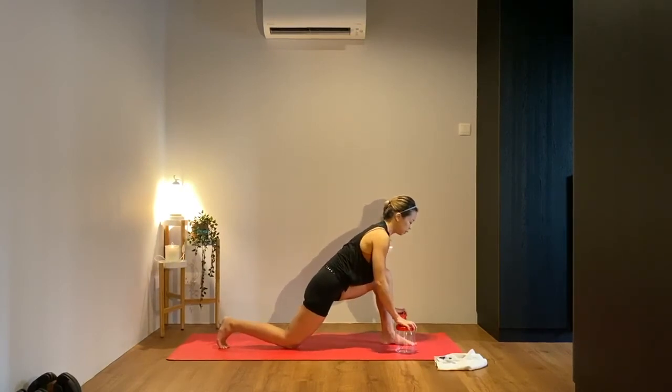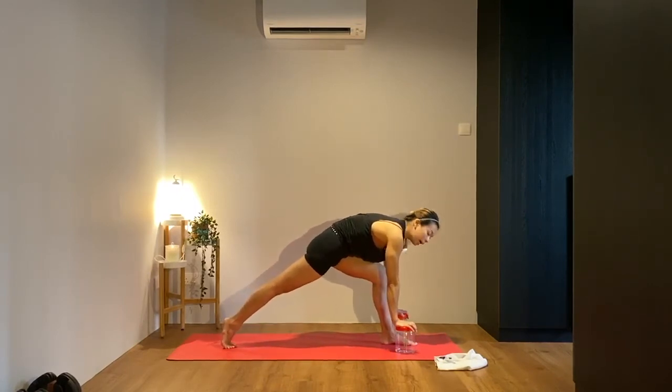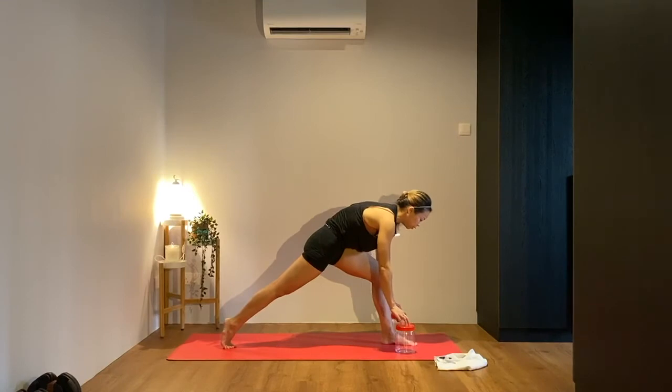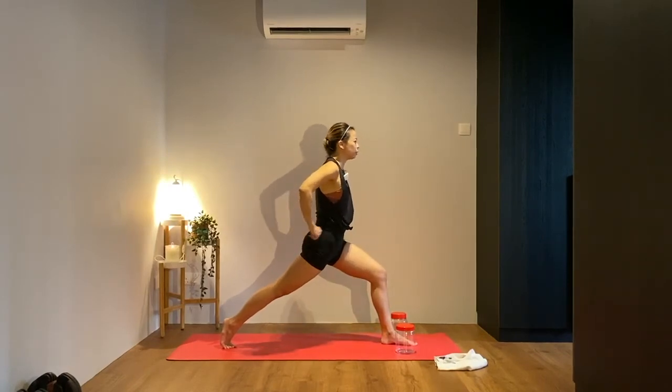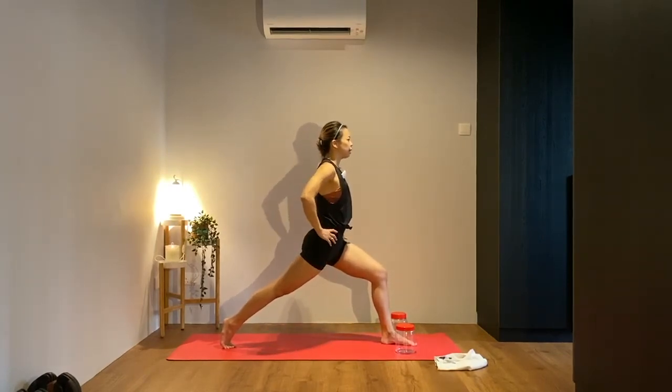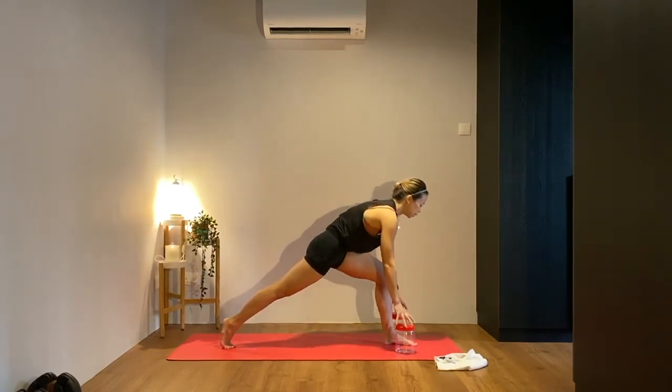Bring that left foot back to center, tupperware on either side, tuck your right toes under, lift the right knee off, and lift the hips a bit higher. Make sure your right heel is stacked over the toes, hug the belly off the front thigh. Step into the feet a bit more, come light onto the fingertips, focus on one spot, hands onto your hips, lift the chest all the way up. Squeeze that right glute, straighten that right leg as much as you can. Breathe for three, two, and one.